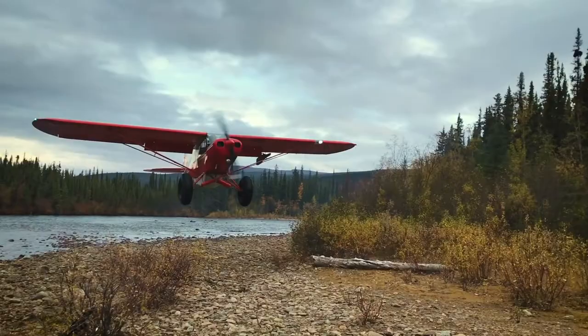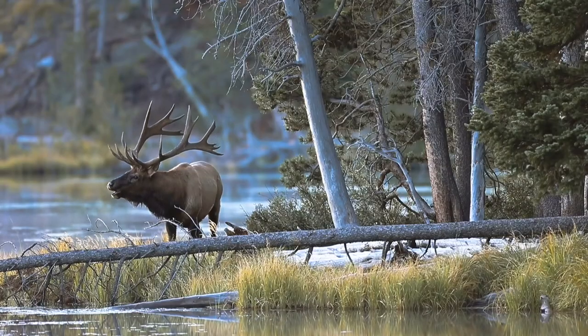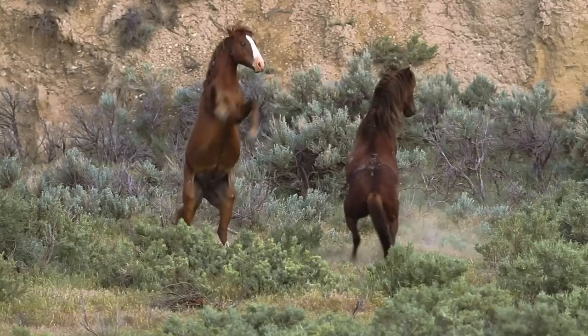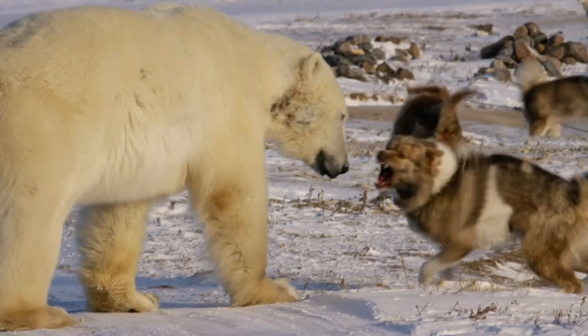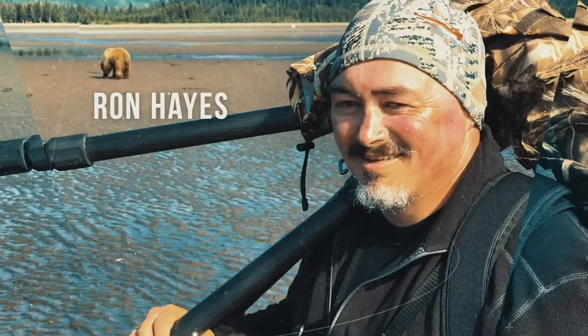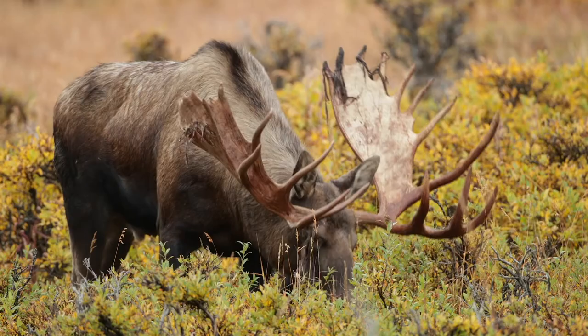Welcome to Wild and Exposed, your number one adventure, nature, and outdoor photography podcast. Wild and Exposed is hosted by Mike Amaro, Ron Hayes, and Jason Lottes. Thanks for tuning in.